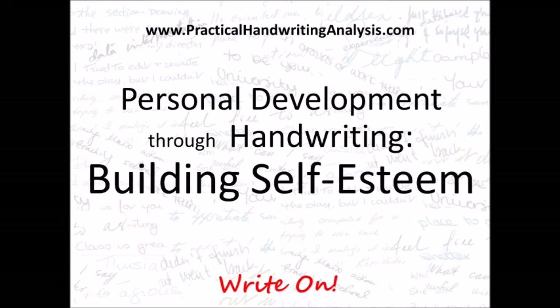I'm Fiona McKay-Young and I hope you enjoy finding out what you can tell from handwriting. Personal development through handwriting: building self-esteem.